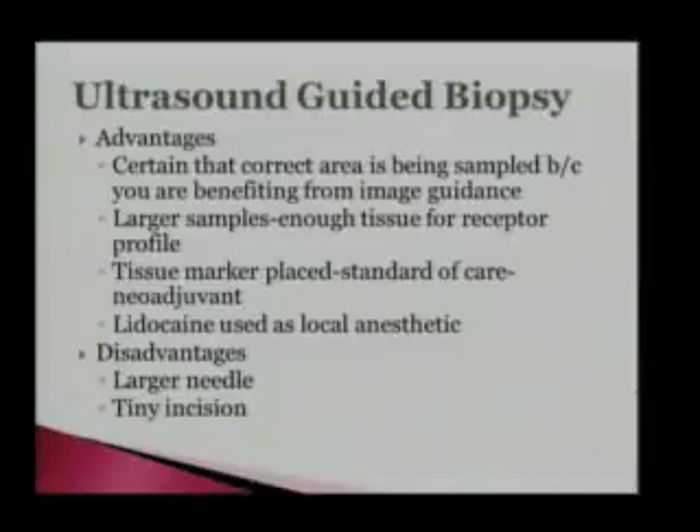Ultrasound gives us the benefit of knowing the correct area is being sampled because you're using image guidance. They do still do FNAs over in the surgery clinic — they'll do cores if it's palpable, if it's big enough and they can feel it. But with the use of ultrasound, obviously we can see exactly where we're going. As opposed to FNA, our samples are bigger, so it allows them to get receptors — if it's positive, they can test the ER and PR so they know if the tumor's responsive. We can also put a tissue marker in while doing our core, versus an FNA where you can't put a tissue marker in.